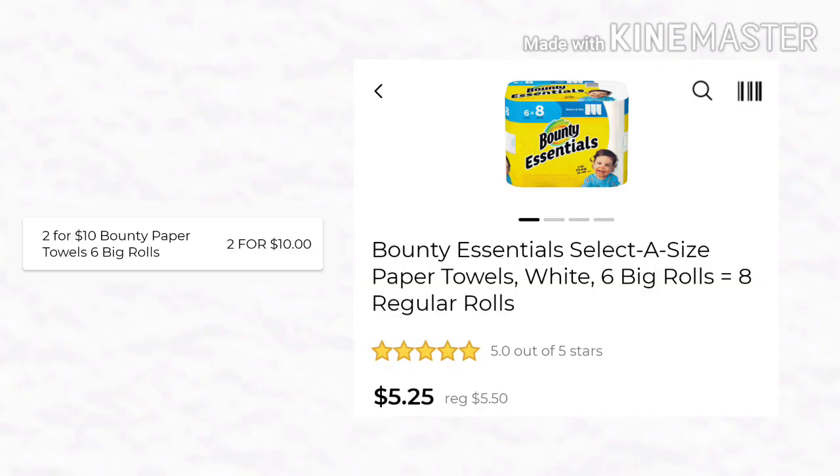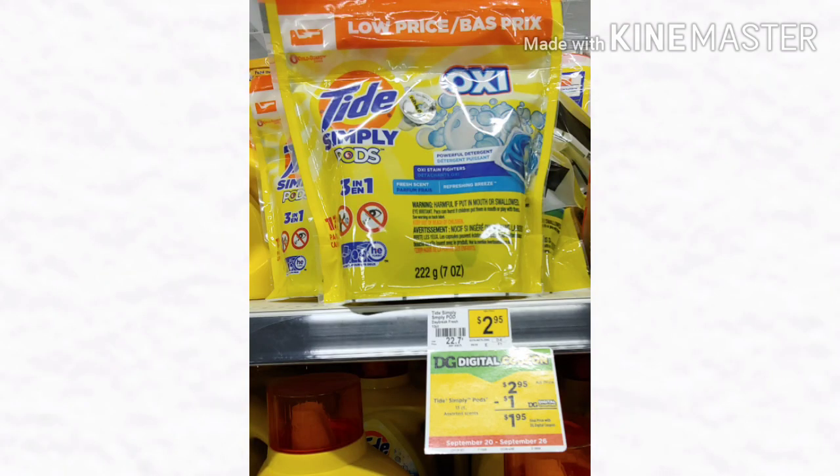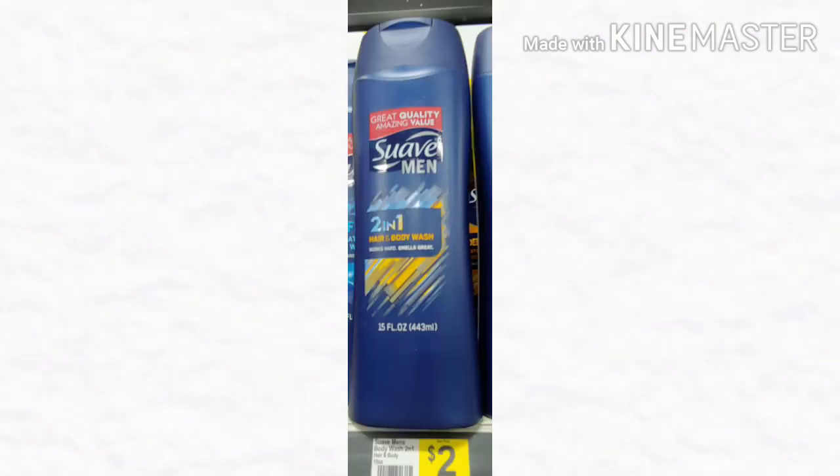Deal number three — you know I had to do a deal with some paper products. You want to get two of the Bounty Essentials — six big rolls equals eight — and they are regularly $5.25, but you're going to get them two for $10.00 this week. Then pick up one of the Purex pods or Crystals for $3.00, one of the Tide Simply Pods for $2.95, one of the Bic Soleil Razors for $3.30, then two of the Suave Professionals for $3.00 each, and lastly the Suave Men's Hair and Body Wash for $2.00.